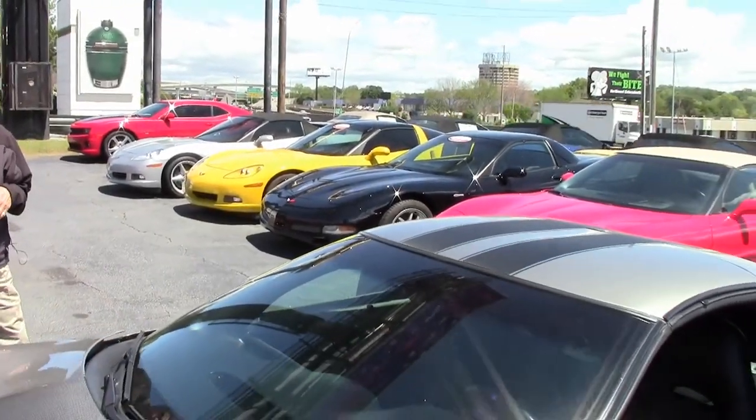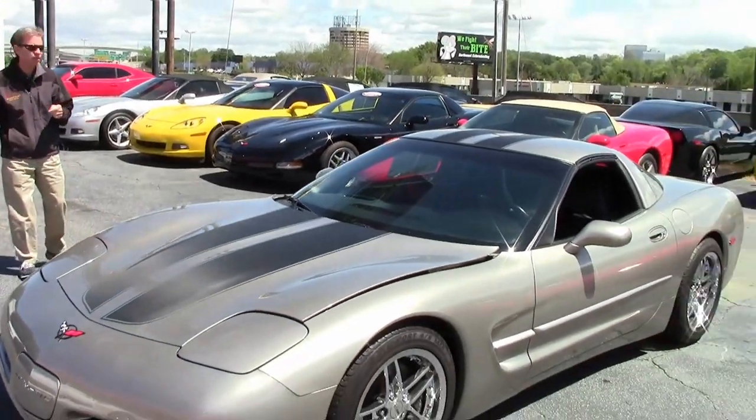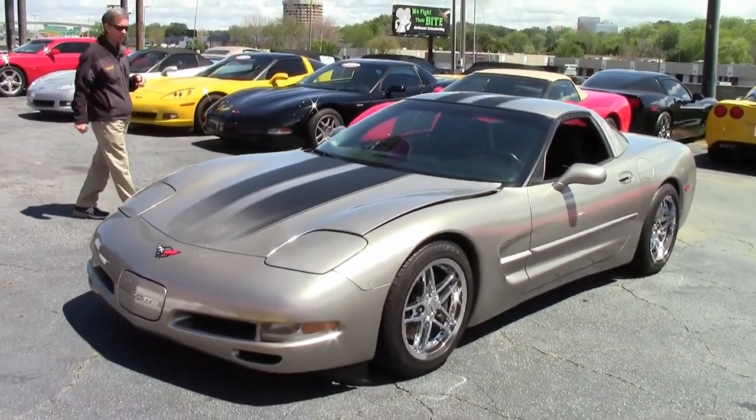Welcome to Buy-A-Vette in Atlanta, Georgia. My name's David. Today we're going to look at just one of 125 Corvettes we keep in stock at all times.